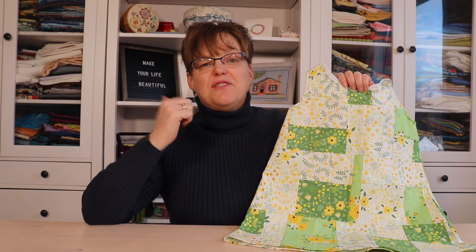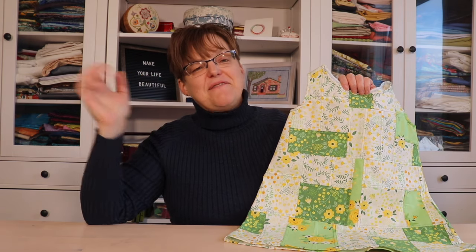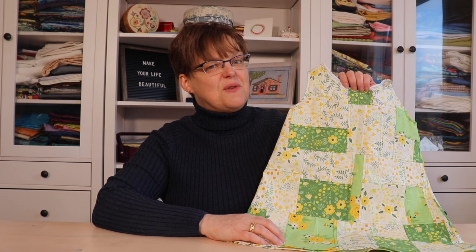So whether you're sewing quilts or clothing, have fun doing it and enjoy the finished results. For more quilting tutorials and inspiration, be sure to check out EBITDA Studio.